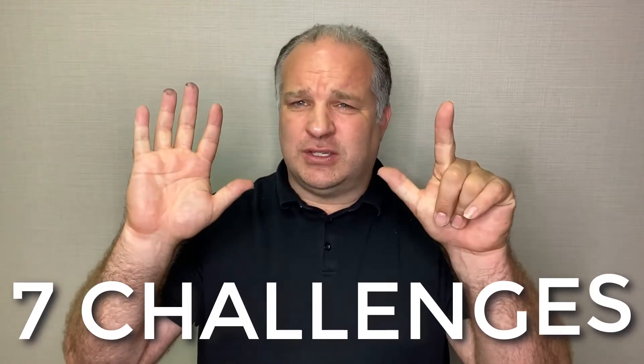Hi, this is Scott Bergeron from Century 21 Kern Oberski here in lovely Metro Detroit, and today's video is about the seven challenges when someone tries to sell a house on their own, called a for sale by owner. Let's check it out.